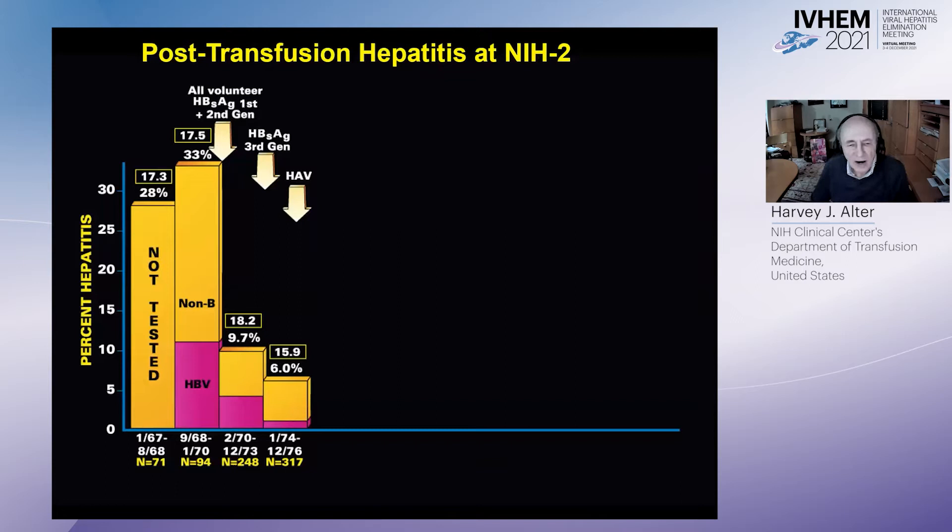I wanted to review briefly the origins of the whole HCV story. It began in the late 1960s with prospective studies at the NIH, which showed an inordinately high hepatitis incidence based on ALT levels exceeding 30%. In 1970, we adopted an all-volunteer donor system and introduced the first-generation test for hepatitis B surface antigen, leading to a dramatic reduction in rates from 33% down to around 10%. In 1973, a sensitive surface antigen test was developed by Abbott, and we found that only about 25–30% of post-transfusion hepatitis cases were related to HBV.